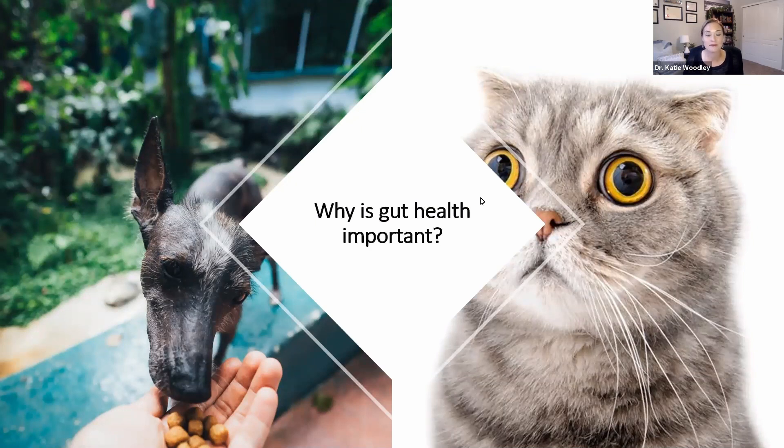That digestive system is actually responsible for 70 to 80% of your pet's immune system. So an upset gut can result in reduced immunity, which potentially puts your pets at risk of falling ill. This is like us when we're super stressed out — we're more prone to getting sick, getting colds, and being out of work. Same thing with our pets. That's why it's so important to make sure your pet's gut is healthy, to keep them strong and happy.